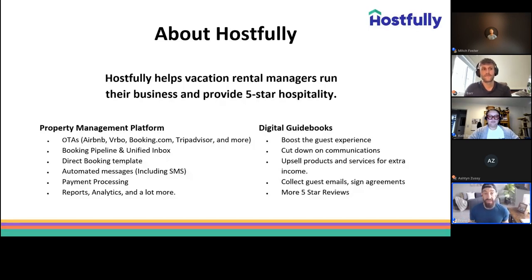On the property management side, we have direct integrations with major OTAs: Airbnb, Vrbo, Booking.com, Homes and Villas by Marriott International, and a few other channels. Hostfully acts as a central hub and channel manager for all your reservations. We have a great pipeline feature, a direct booking website, automated messaging via email, text, and WhatsApp, reports, analytics, payment processors, a unified inbox, and a new mobile app — everything to help you run your vacation rental business seamlessly.